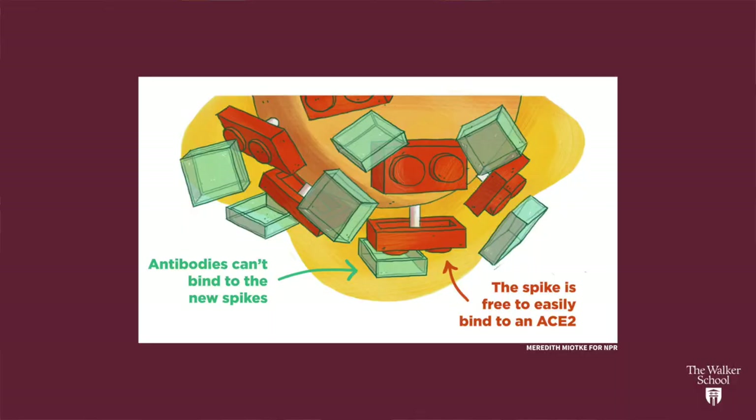And if you've heard the phrase 'viral load,' all that means is that by being able to get into our cells more easily, that virus can make more of itself and then spread to others. That's why masking is even more important now than ever. As you can see in this picture, the antibodies that we might have made previously don't fit as well on this new protein shape on the outside, so we might get sick when we might not have before, and we might be able to spread it more to other people.